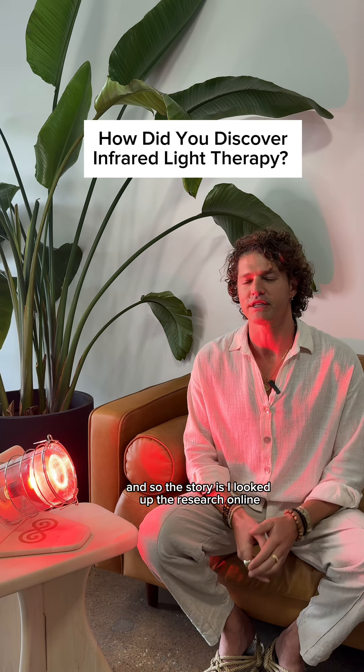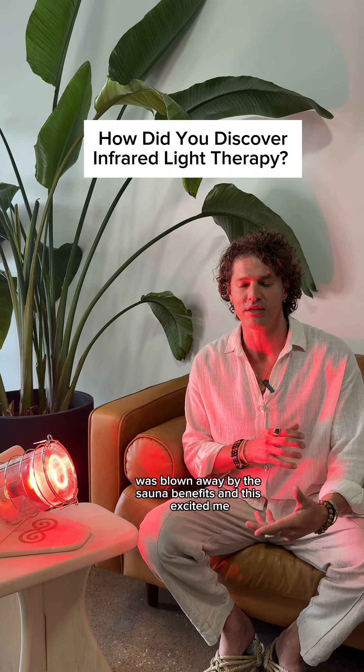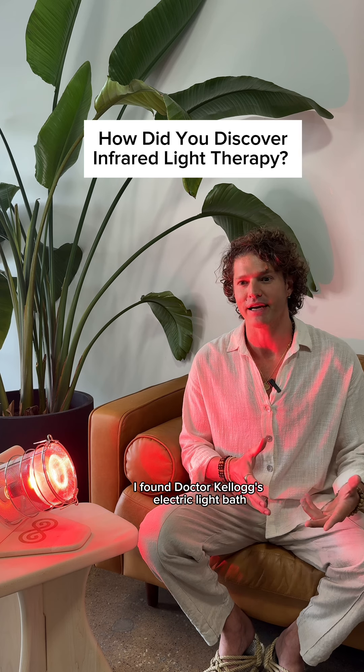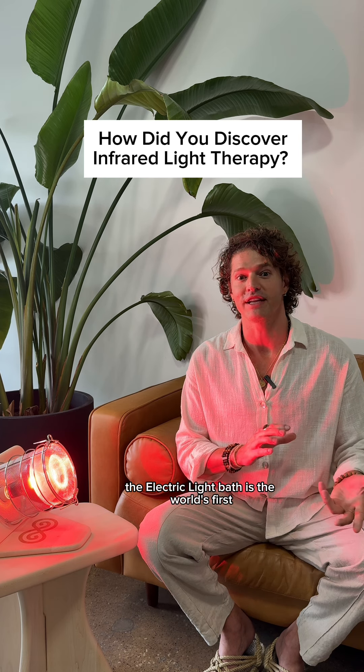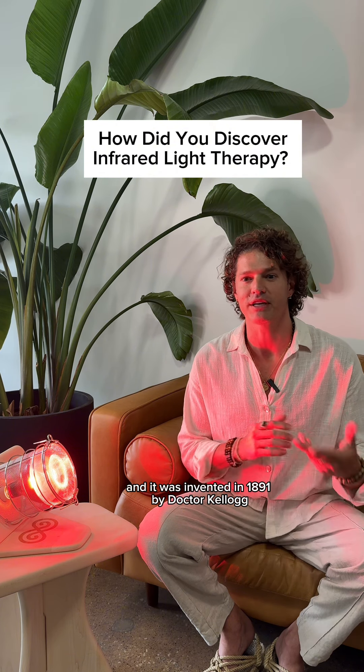So I looked up the research online, was blown away by the sauna benefits, and this excited me. At the end of my research, I found Dr. Kellogg's electric light bath. The electric light bath is the world's first electrically powered sauna, and it was invented in 1891 by Dr. Kellogg.